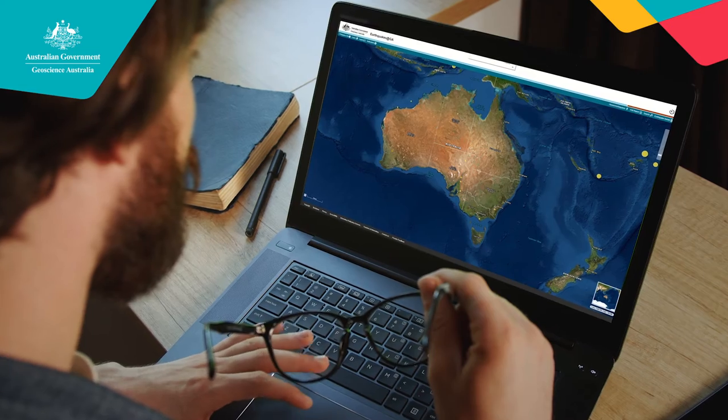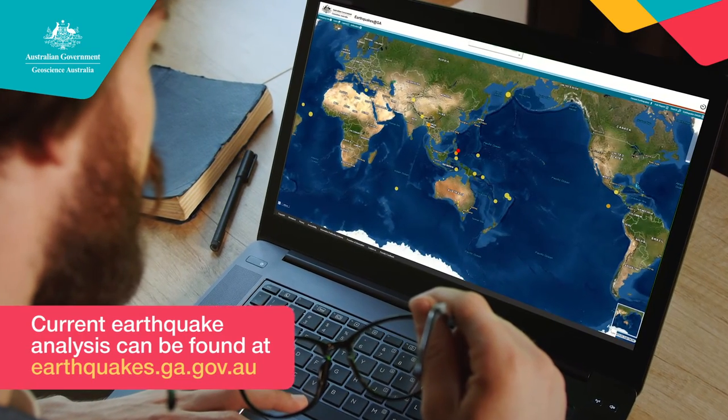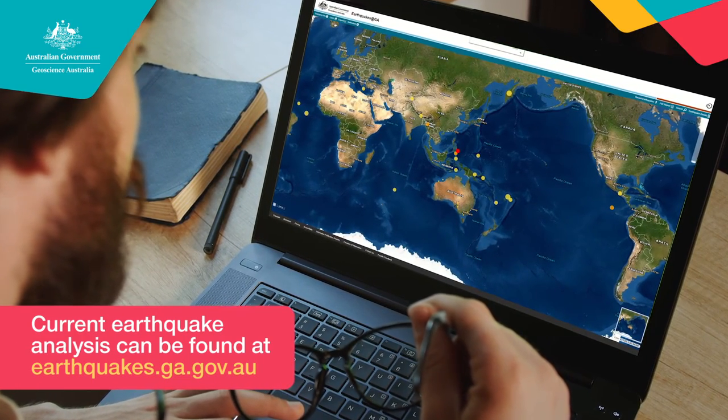And where does that get published? We publish the information on the Geoscience Australia earthquakes webpage. Thanks so much for your time today, Steve. It's been really great to learn more about the National Earthquake Alerts Centre and your work here. If you want to know about earthquakes in Australia and around the world, visit our webpage and have a look at the earthquakes page and the other hazards information that's there.